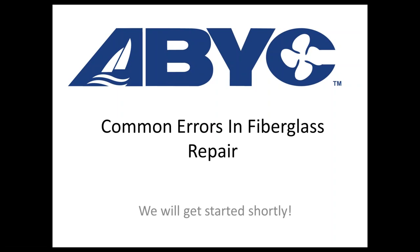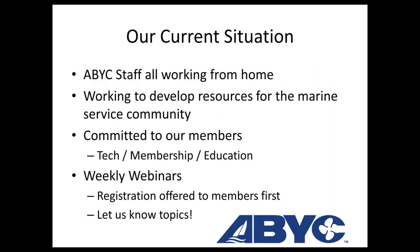We're continuing to work from home. Maryland just allowed boating, so people down there are going to be able to start getting on the water. We're continually working hard to develop as many resources as we can to help the industry. If you have any tech questions, membership questions, or Education Department questions, you can let us know. These webinars are weekly and we don't plan on stopping anytime soon. They're free to anybody, so feel free to share them on YouTube or wherever you'd like.